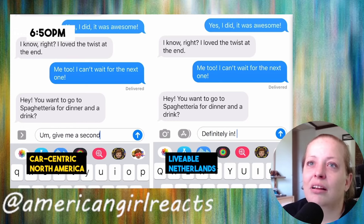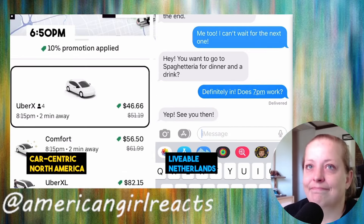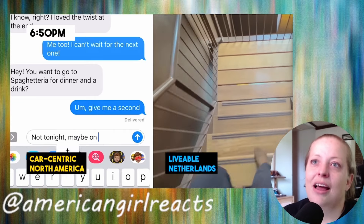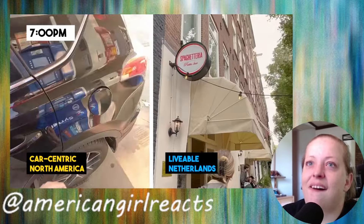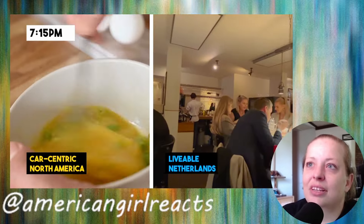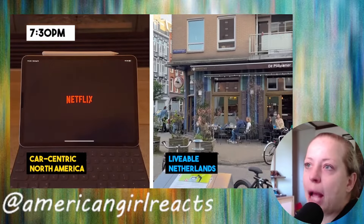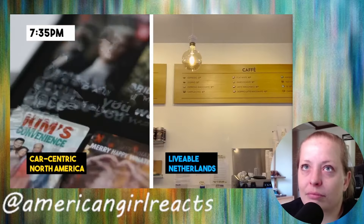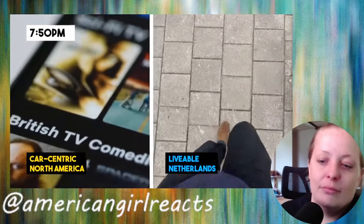I got a text from a friend asking to go out for dinner and a drink. In North America this means checking the Uber rates — it's surcharging to $46. I tell my friend maybe on the weekend. In the Netherlands the restaurant is walking distance, so it's an easy decision. In North America I'm filling up gas to be ready for the next day; in the Netherlands I'm out being social.